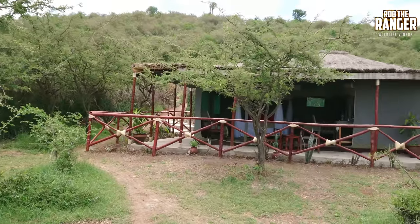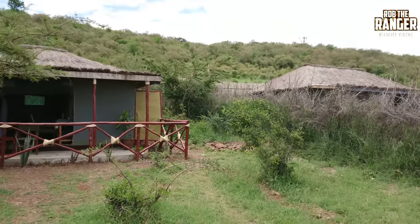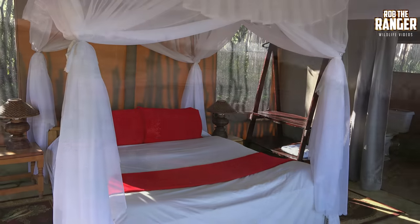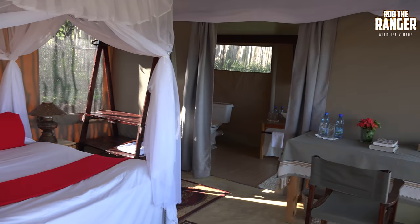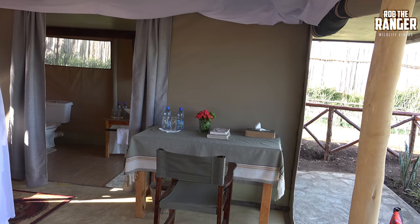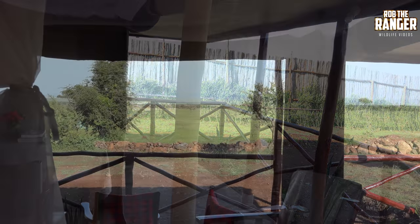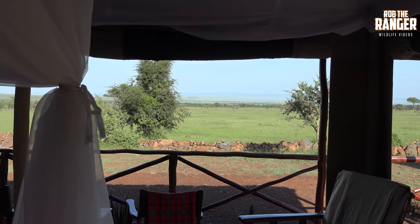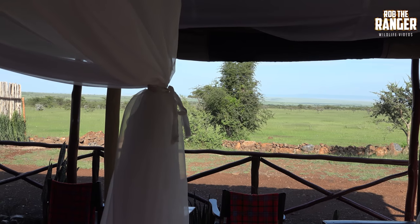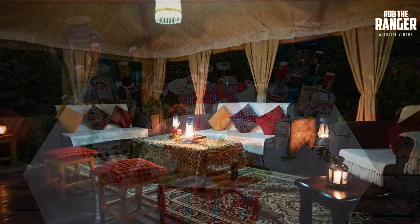Back at Zebra Plains Mara Camp itself — this is the tent I was in. It is a tented camp rather than a brick-built lodge. Nice big beds in the rooms, en suite bathroom. Some of the showers are actually open — you can look out at the view outside, it's a very nice view. Looking out all the way across to the Mara River — you can see Serena Mara Camp on the other side of the river. And then there's a couple of the setups inside the camp.